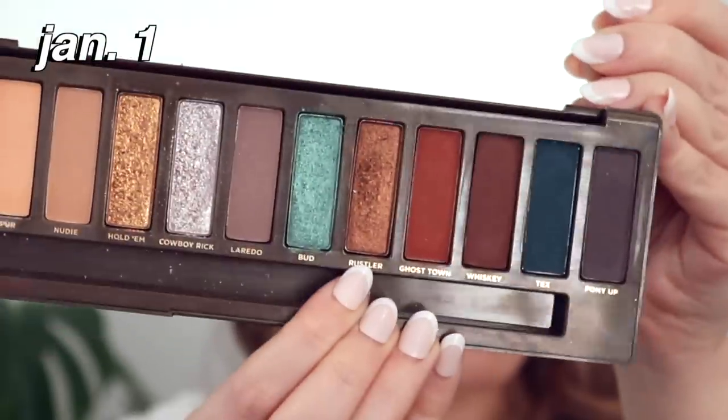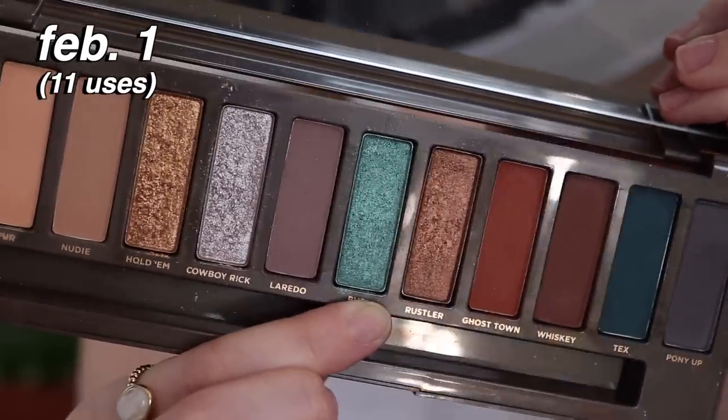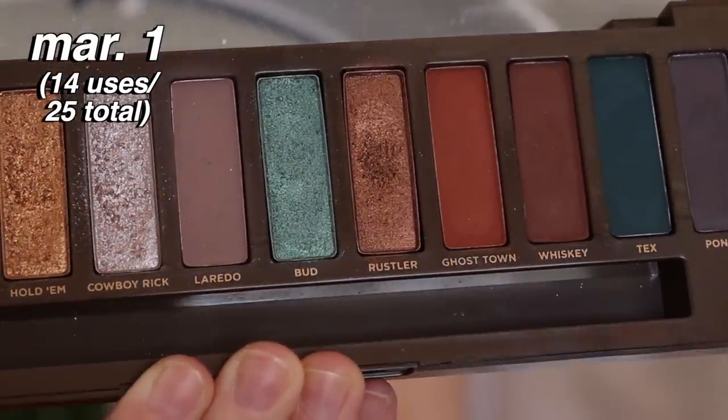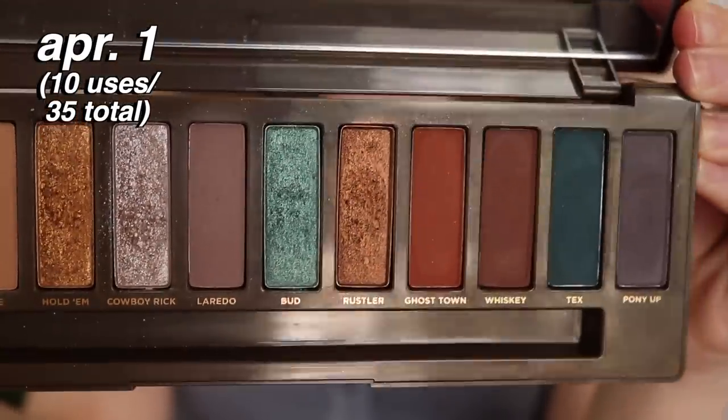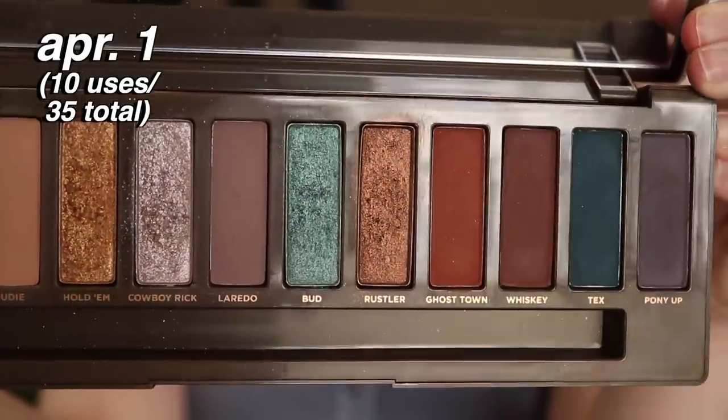Rustler from Naked Wild West is the shade I'm rolling out. It's been in the project since January, and I'd barely used it before. Urban Decay's Naked palette shadows are notoriously hard to hit pan on — the pans go very deep — and these are much harder than soft ABH shimmers. I have a nice dip from using it a lot, but I feel ready to move on. Even at this rate, it would probably take the majority of the year to hit pan.